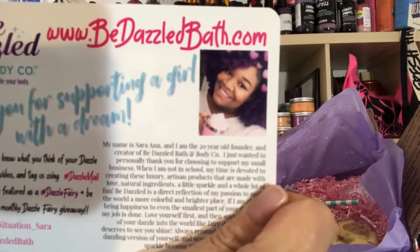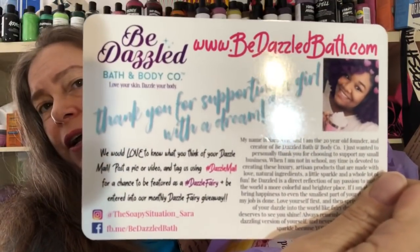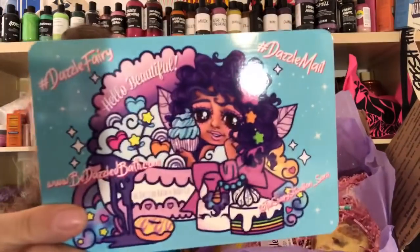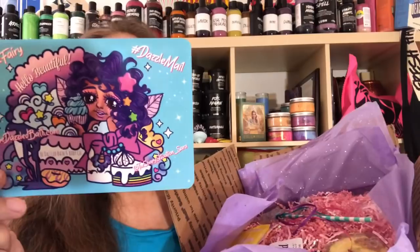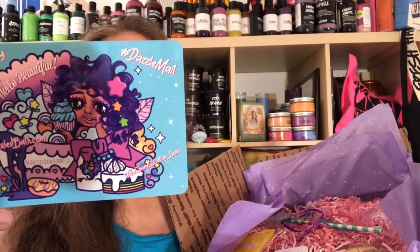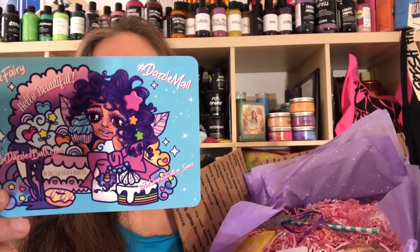The owner of this company is named Sarah and this is the second order that I've placed with her for bath bombs because I'm totally enamored with her bath bombs and I love her logo. And she says on the back of the card — her website is www.bedazzledbath.com.